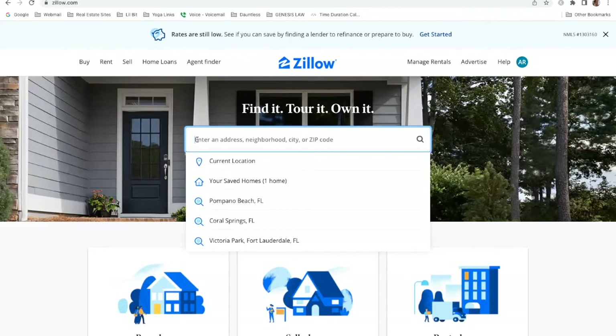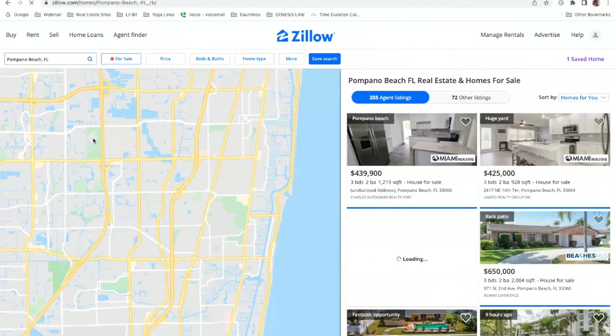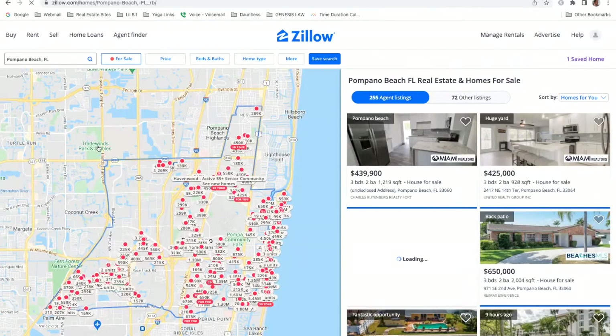Once you're on Zillow.com, the first thing you're going to do is type in your location. You can put a city, a neighborhood within a city, a state, or a zip code. You can also draw a map — draw the boundaries of the area you're interested in. For example, if you want to live within a one-mile radius of the beach, you'd want to draw boundaries. For simplicity, we're just going to type in Pompano Beach, Florida, which is where I'm located. Once you're on your Zillow dashboard, if you have any parameters to limit your search, I recommend putting them in.